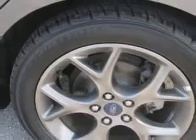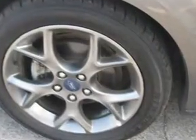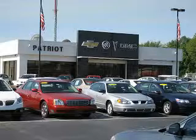Enjoy the drive and have peace of mind in this 2013 Ford Focus. See us at Patriot Chevy Buick GMC today. Thanks for viewing this vehicle from the Patriot Auto Group, your tri-state automotive superpower.